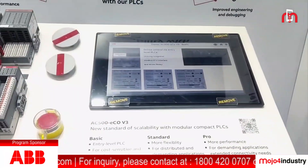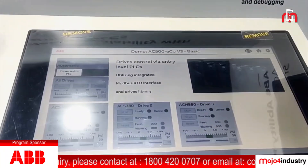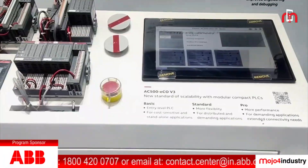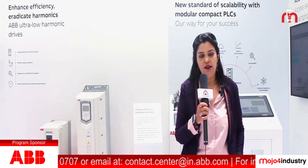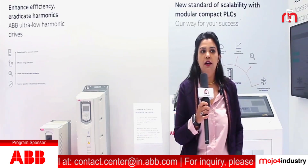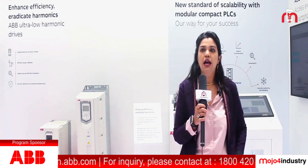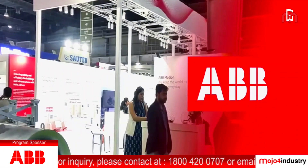Not only VFDs, but we have a plethora of PLC and automation solutions which can integrate your system seamlessly. If any issue happens at your place, you do not need to call anybody — we can remotely take charge of your system and give you a value-added remote service offering, making your system up and running in a matter of a few minutes.